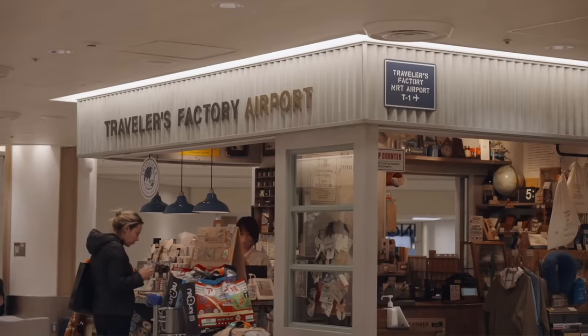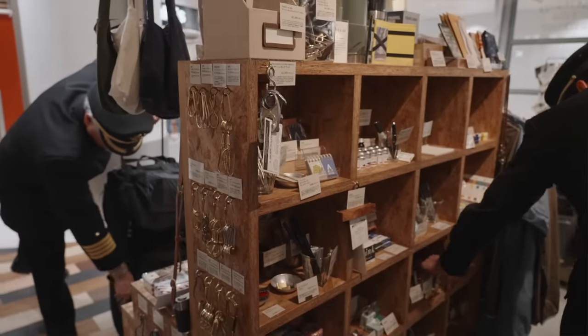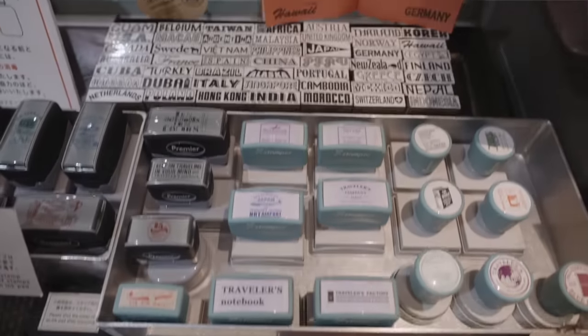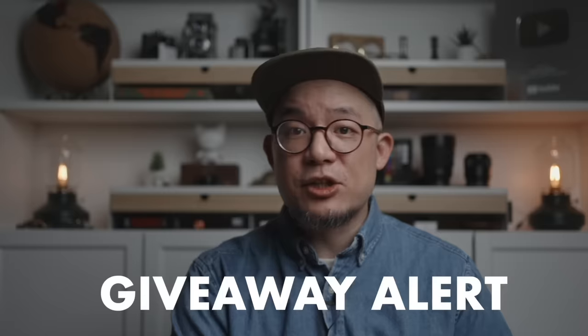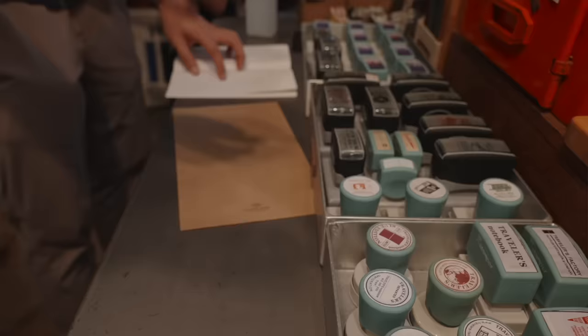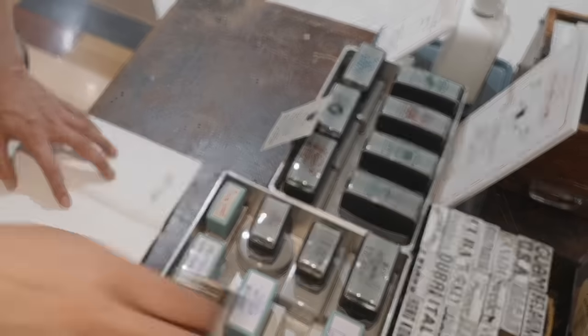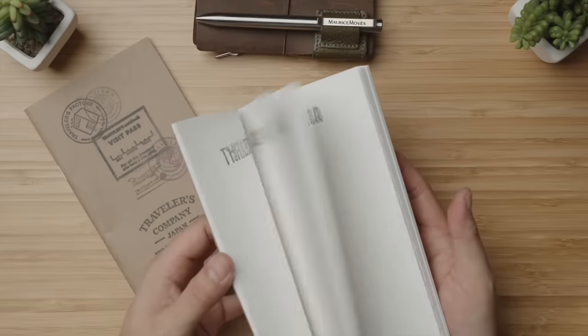The Nakameguro flagship and their satellite shop at Narita International Airport — which, after a quick chat, I learned is also a favorite stop amongst many actual pilots who fly by as well — feature a stamping zone. And I decided to buy and fill a blank notebook insert at each location to be part of a subscriber giveaway right here on the channel. Here I am stamping away at the flagship and here I am stamping away at the shop at Narita, which feature a ton of country stamps.